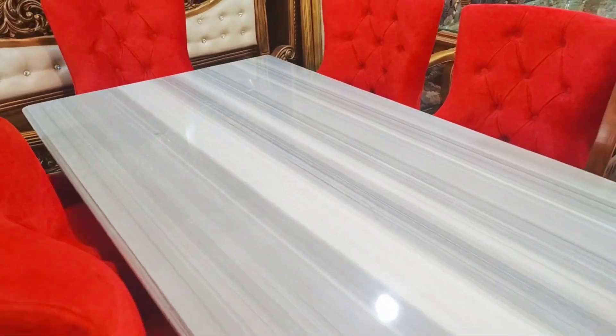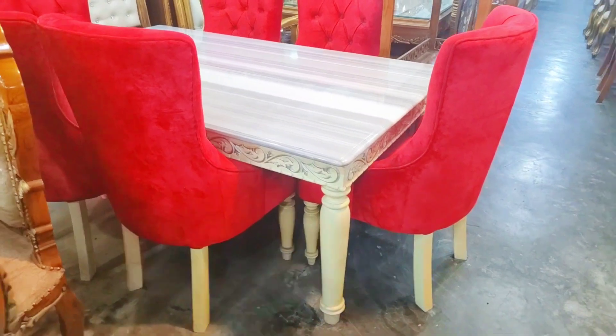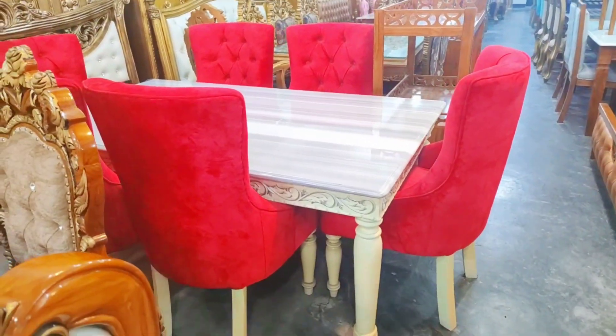In the first shop, the most quality of the Marvel Top Dining Table — the white pearl color and white color. This color is available for the Dining Table.